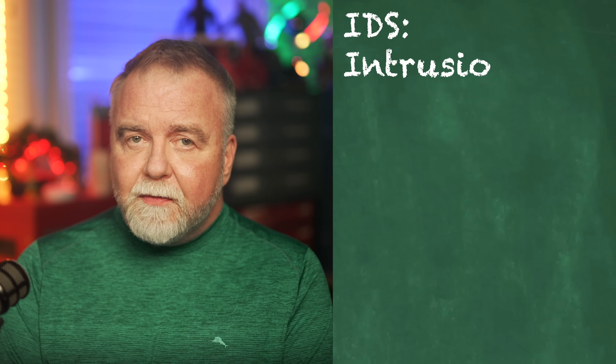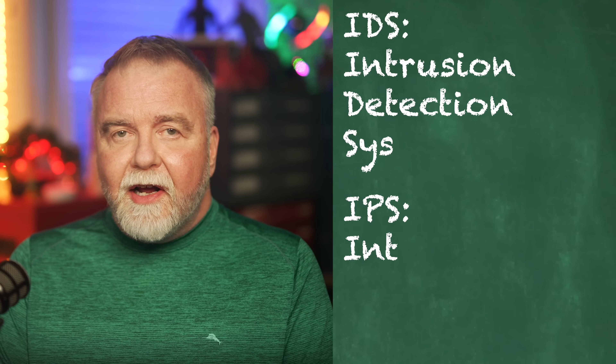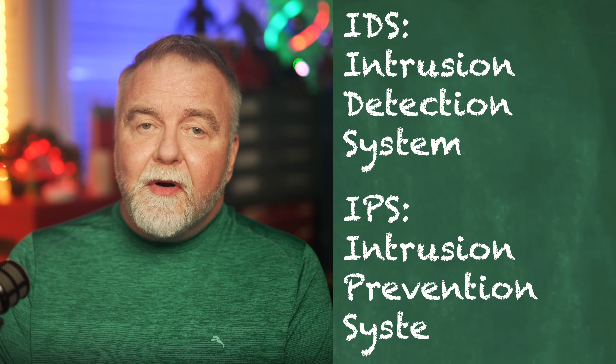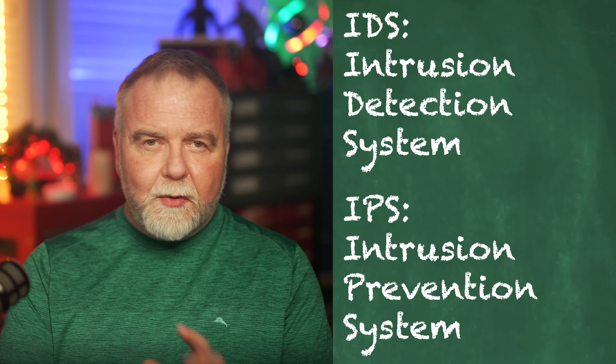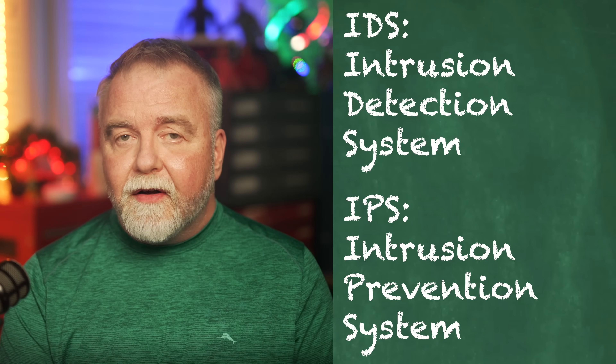Intrusion detection systems and intrusion prevention systems, better known as IDS and IPS, are critical components of modern network security. They are often implemented in the router to protect networks from malicious activities and threats. These two systems work together to detect, analyze, and respond to potential threats before they can cause harm.